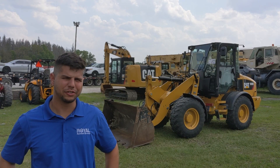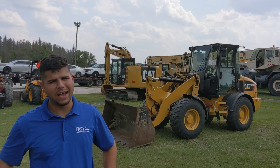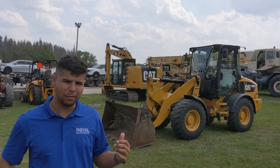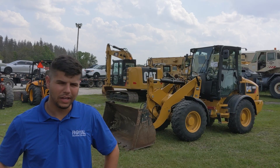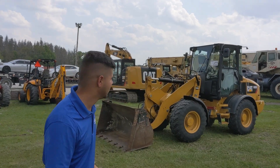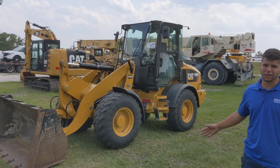Hey guys, it's Cameron with Oil Auction Group, here with a 2018 model CAT 908M articulated loader. This is an enclosed cab loader with quick attach, auxiliary hydraulics, and it's only got 1,600 hours. I'm here to show you what it's all about. Now it's powered by a CAT 3.3 liter turbo diesel.